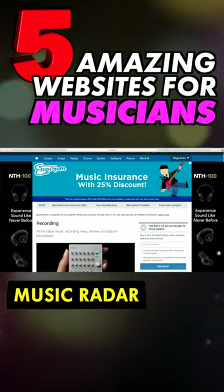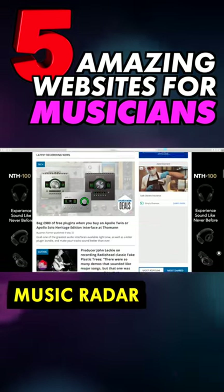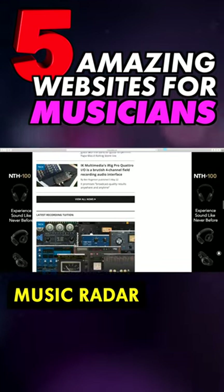With tons of industry gossip, tips, and tutorials, Music Radar is worth visiting regularly. The team behind the site collate content from Future Publishing's flagship music magazines and add their own news and reviews.